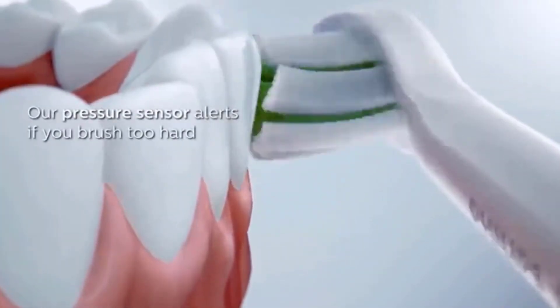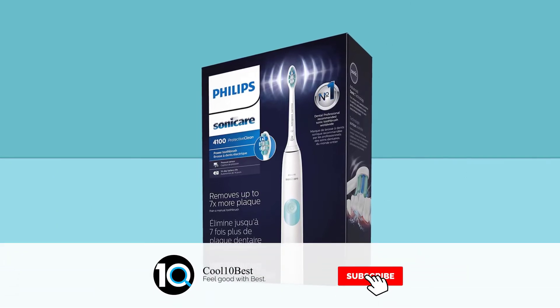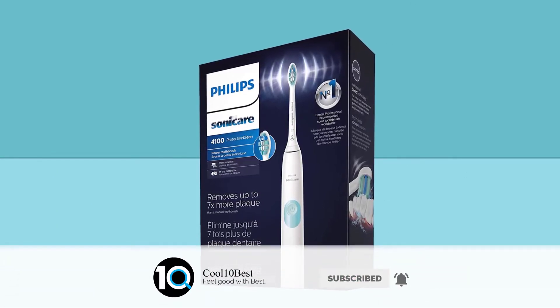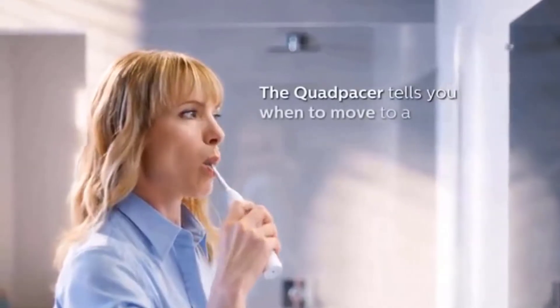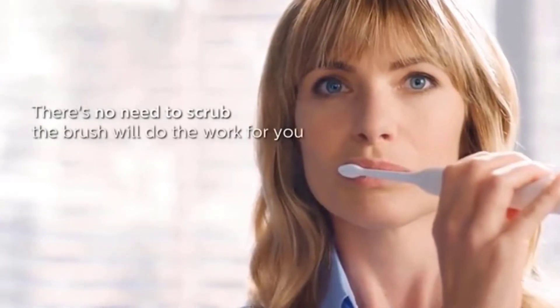A microchip-enabled technology detects and synchronizes the smart brush head with the smart handle. This powerful combination enables smart replacement reminders. The pressure sensor protects teeth and gums from excess brushing pressure. A battery charge indicator light lets you know when to recharge, with a two-week battery life.